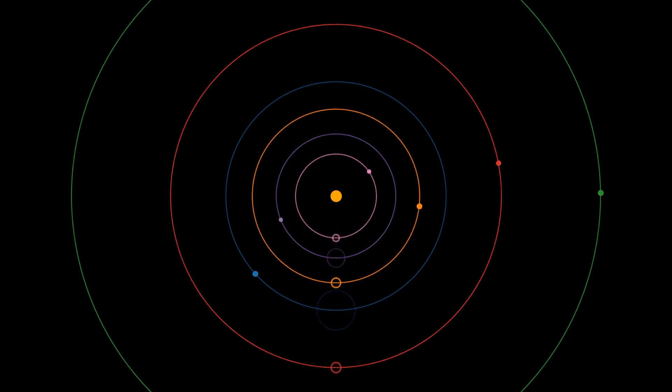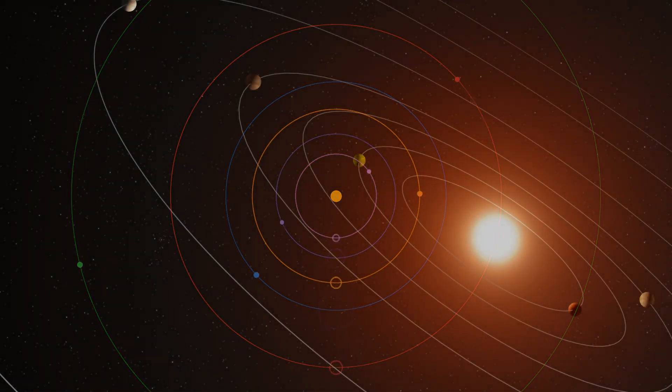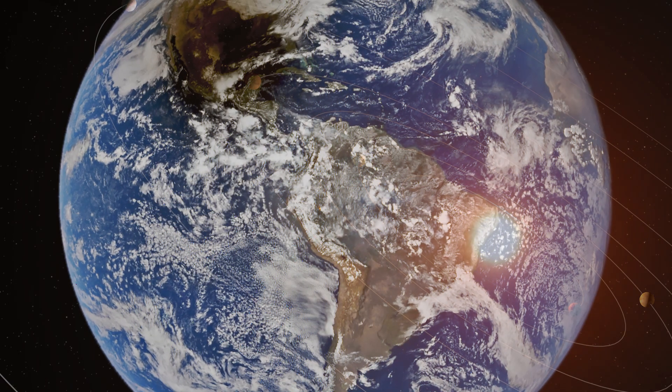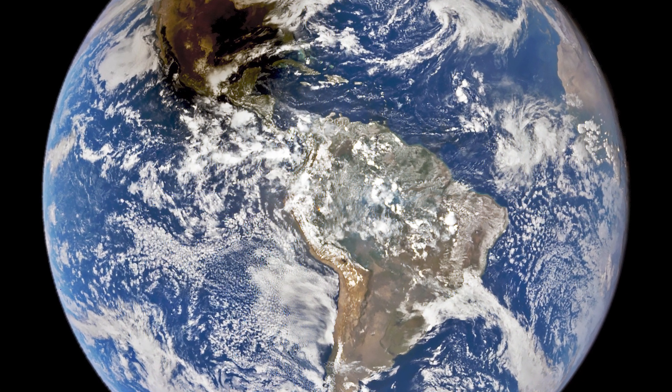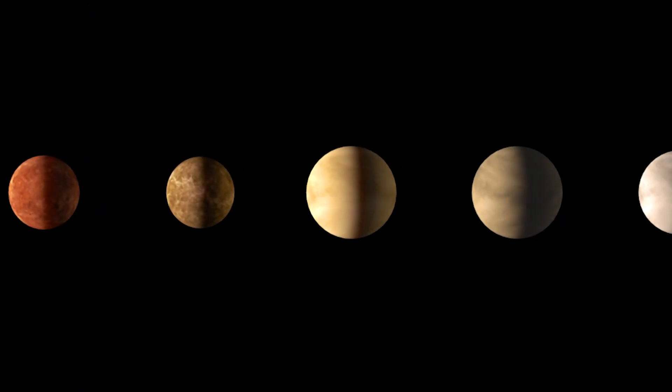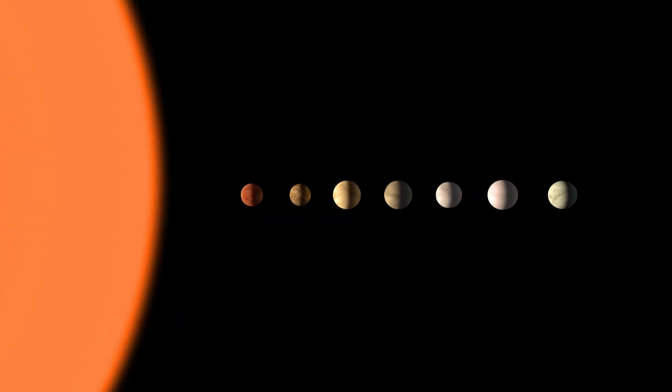By looking at and studying these other kinds of planetary systems, we get a better sense of what our own history is and how our own history diverges from the history of these other systems. The planetary systems that Kepler has seen are quite a bit different than what we have in the solar system. Most of them are larger than the Earth, smaller than Neptune, and the majority have orbital periods that are 10 to 30 days.